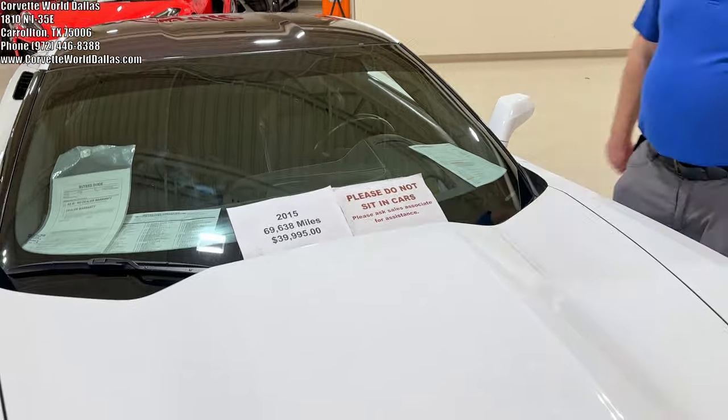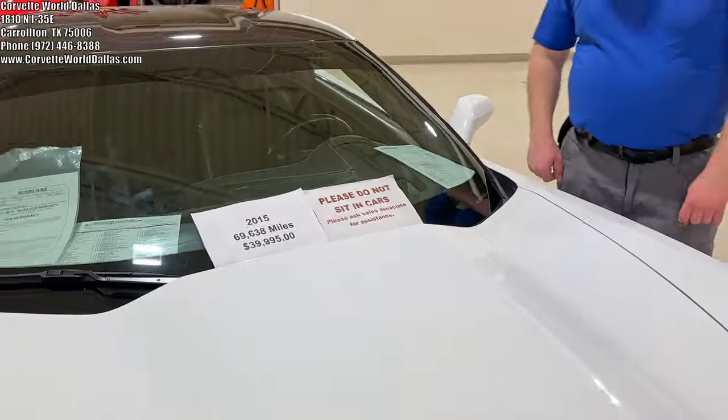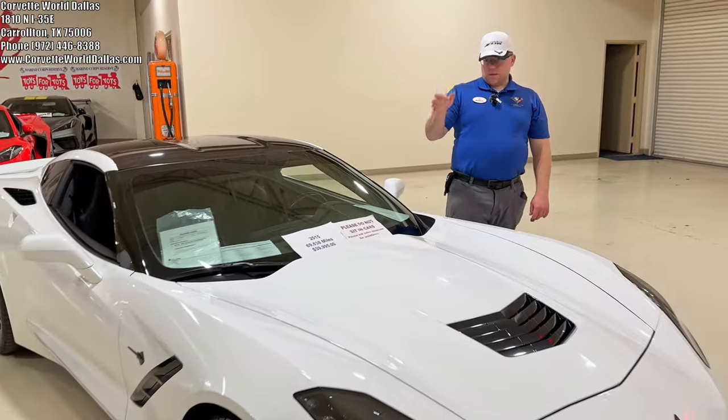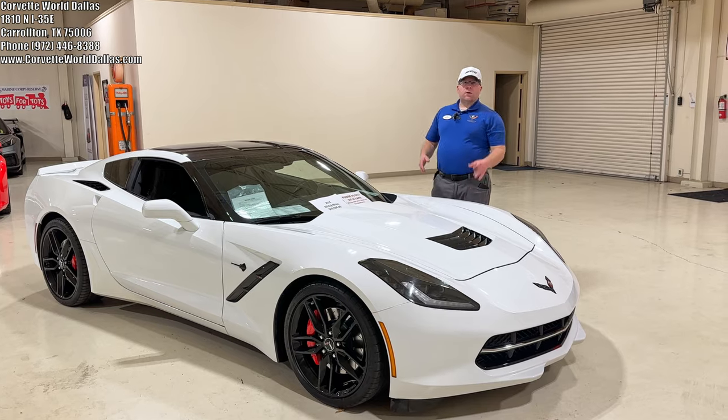This vehicle has 69,600 miles and we've got it at $39,995. For the mileage, this has been a very well kept car.